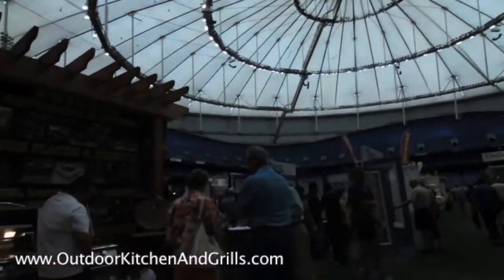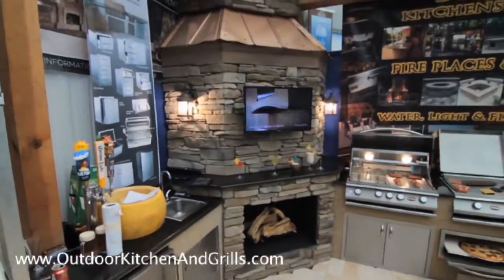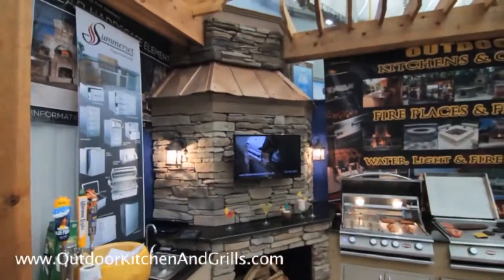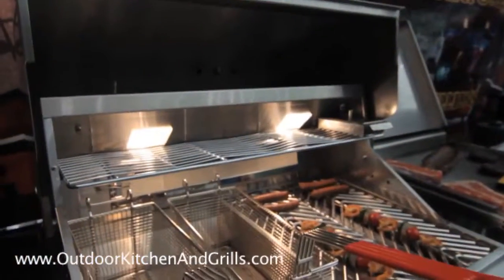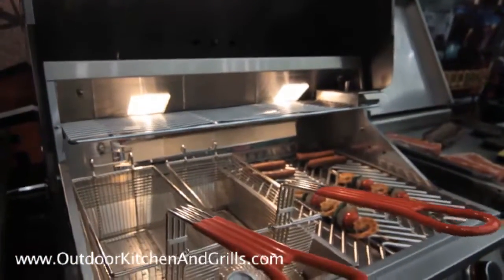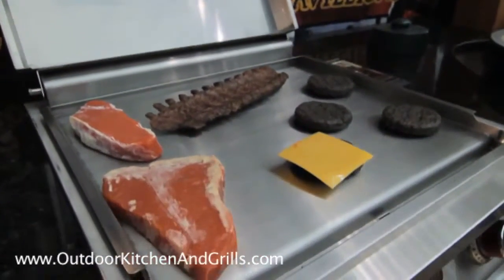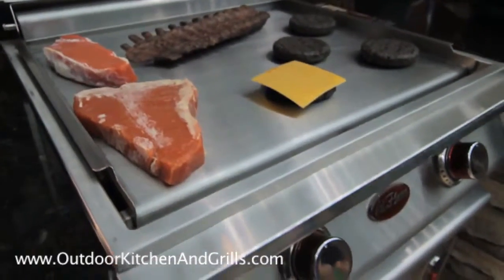On display we have just about everything you could possibly need in an outdoor kitchen. We have kegerators, sinks, fireplaces, grills that have fryers in them, hibachi style pizza ovens, and even the world famous Big Green Egg.